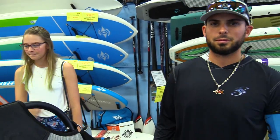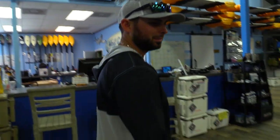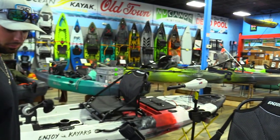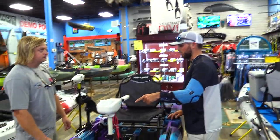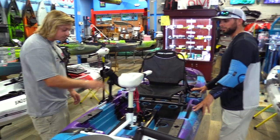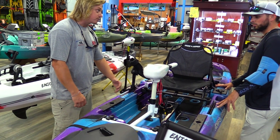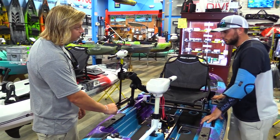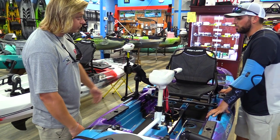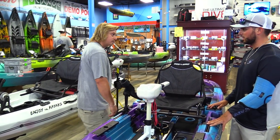Chris is feeling good about taking delivery and kind of likes the purple color. For rod holders, Ryan recommends using the existing tracks with Yak Attack rod holders rather than a fixed RAM ball mount, since the track system is more versatile — you can swap accessories in and out whenever you're not using them.